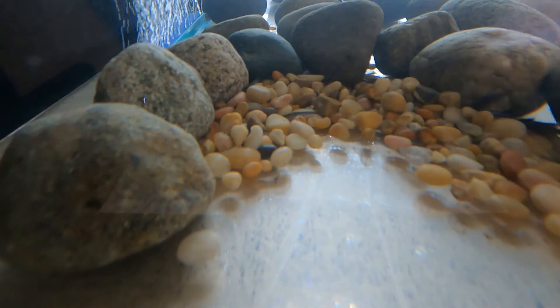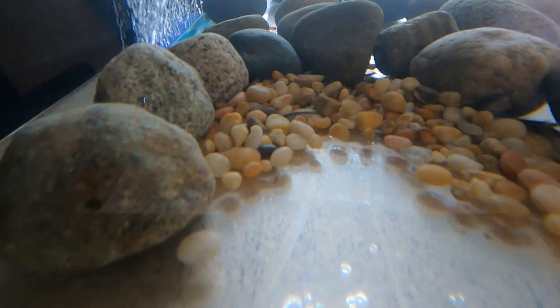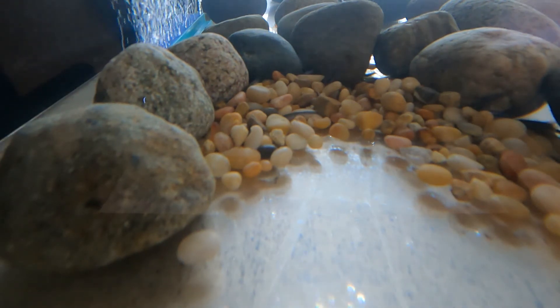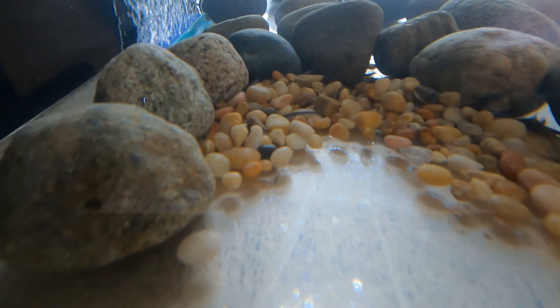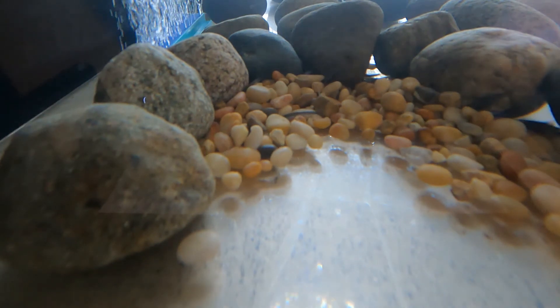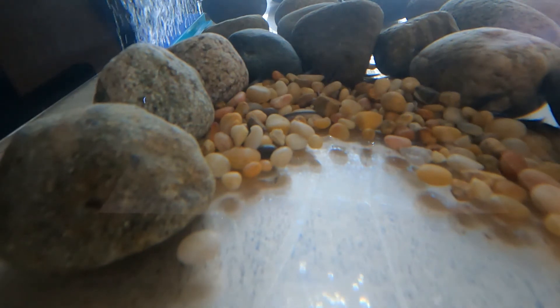That can happen in streams as well. That's why it's important not to cause erosion along streams or anywhere around streams. Erosion is when dirt is worn away by something — it could be water, it could be wind, walking up and down the bank of a stream in the same place over and over, or even construction. Any excess dirt in streams can settle into the spaces between the rocks and suffocate salmon eggs.